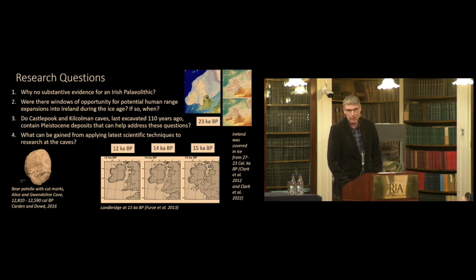What motivates myself and my colleagues is this question about the Paleolithic of Ireland. I've been working on this for many years, and in 2019 I presented here about a cave called Ballynamitra Cave in County Waterford. What we're looking at is understanding when people were first in Ireland, and why the Paleolithic has been so elusive and the evidence so rare. At the moment we have from Alison Gwendolyn Cave the patella with clear incision lines, indicating cut marks from the Younger Dryas period.